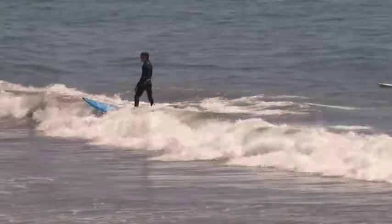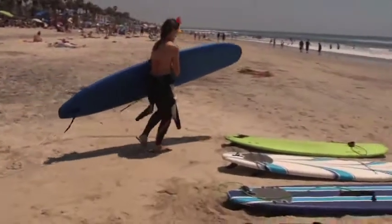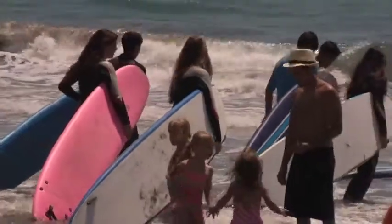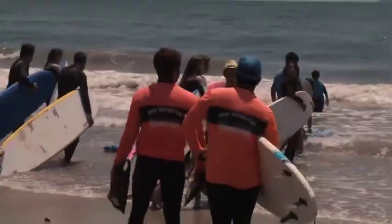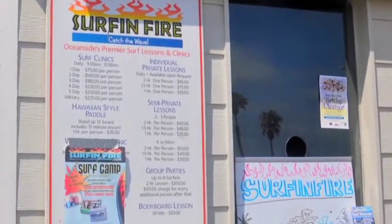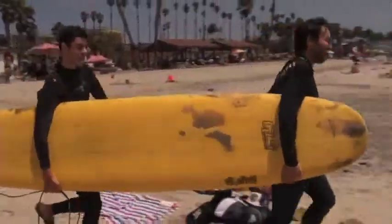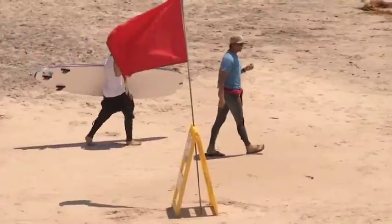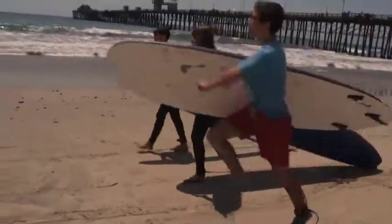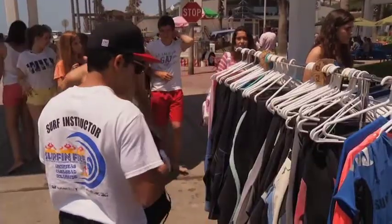We've got three levels basically — three age brackets. We've got adults 18 and above, teens that are 13 to 17, and the Groms that we offer lessons to from 6 to 12 years of age. We've got camps that run Monday through Friday, three-day drop-ins, two-day drop-ins, or daily clinics, and also private lessons for groups, corporate parties and all that. Clients can book a lesson or just walk up as a lot of people do when they see us here on the Strand. Our instructors are all excellent surfers, lifeguards, and firemen.